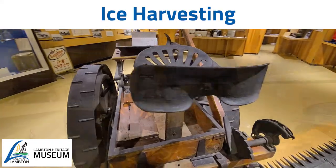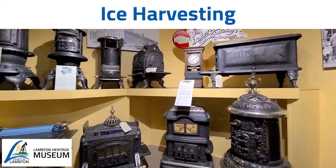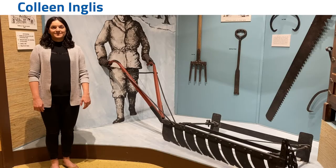Today, Educational Program Coordinator Colleen Inglis will talk about harvesting ice long ago. Colleen, what is the significance of this exhibit?